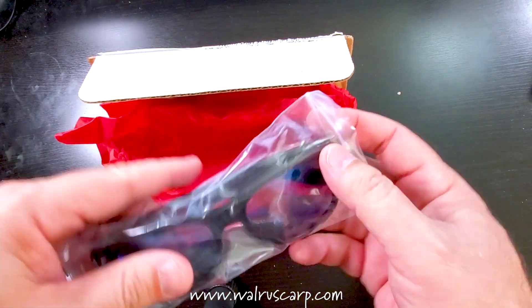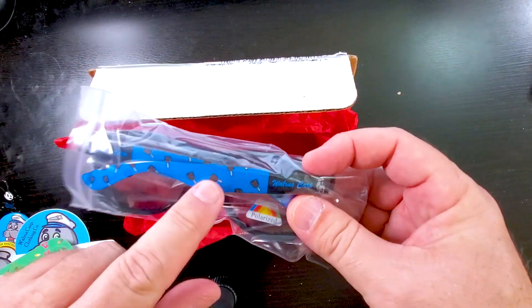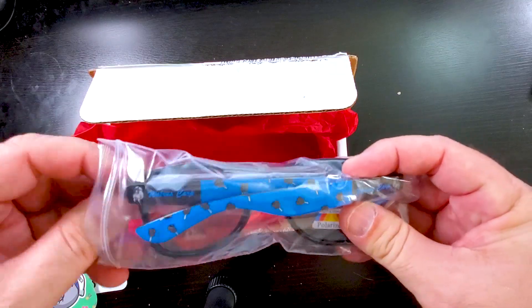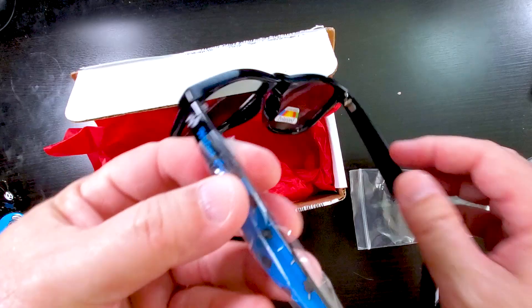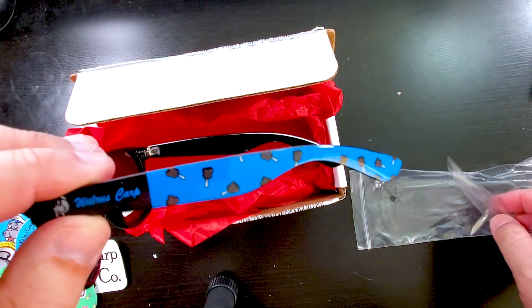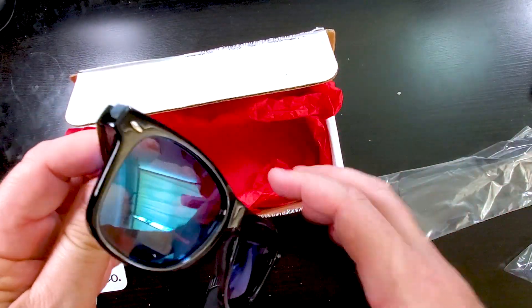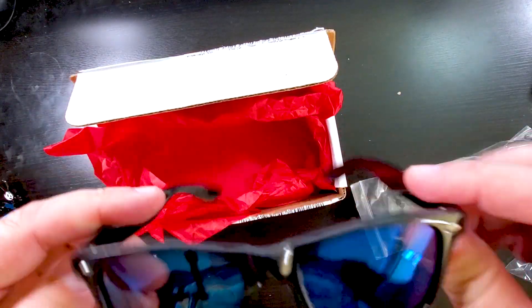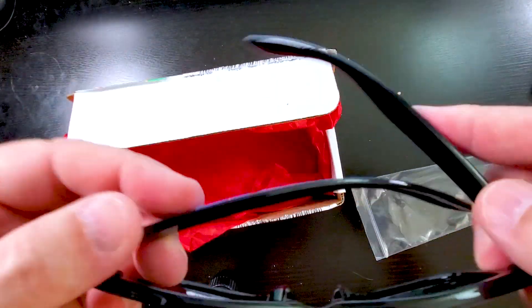And here is what I actually ordered, which I found so cool. Check this out — it's got the Mickey bars on the side of the ears. Look at this, how cool is this? They're like good glasses, which I like a lot. Can't wait to take these to the park.